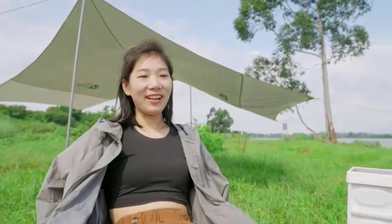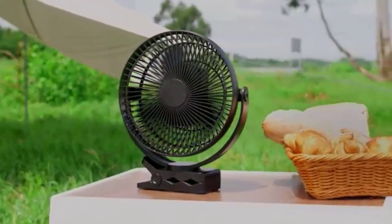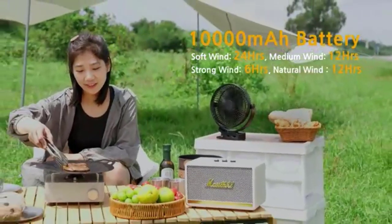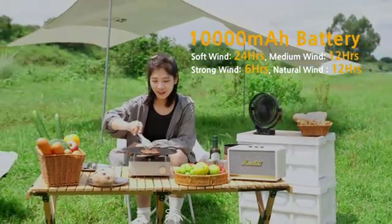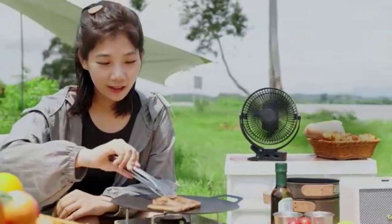Lightweight and compact, it's easy to toss in your baby travel gear, ensuring you're always prepared for whatever mother nature throws your way. Whether you're hiking, biking, or just chilling in the backyard, the Kuni Fan is here to save the day. Because let's be honest, nobody likes a sweaty baby.